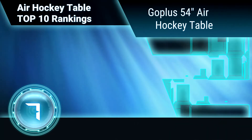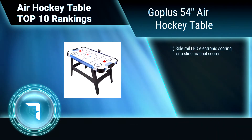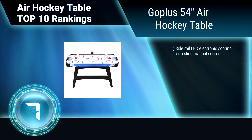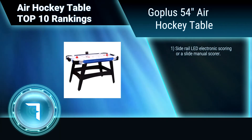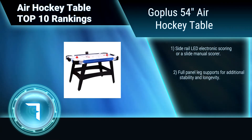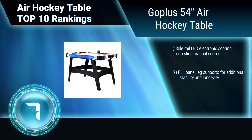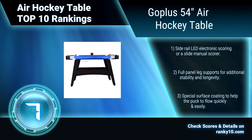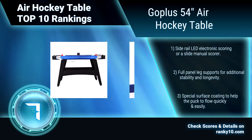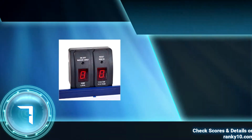Ranking number 7: GoPlus 54 inch air hockey table. This air hockey table is the perfect size for your home. The table features a 12V DC motor with adapter, providing steady airflow for more realistic air hockey action. Side rail LED electronic scoring and a slide manual scorer. Full panel leg supports for additional stability and longevity. Special surface coating to help the puck flow quickly and easily.